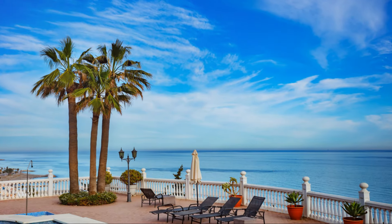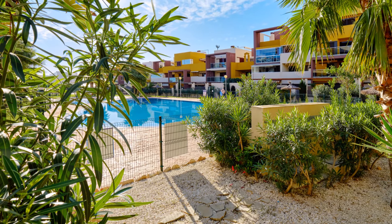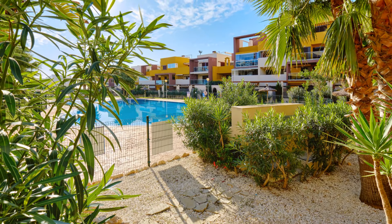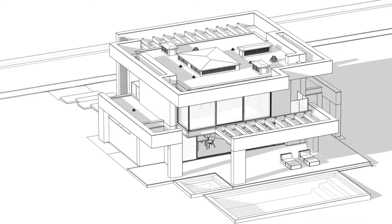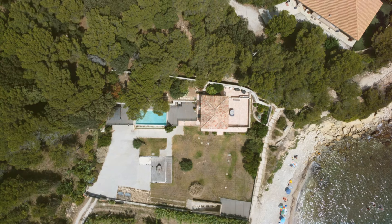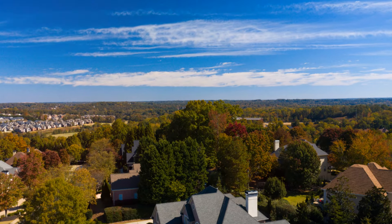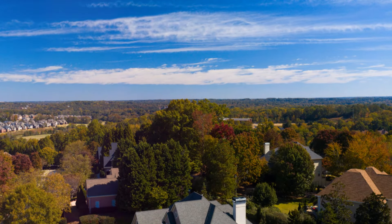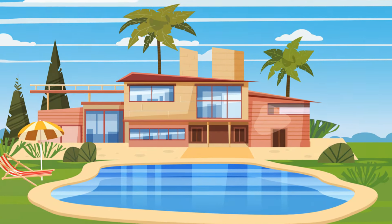And for those who crave the outdoors, the estate's grounds offer endless possibilities. The meticulously landscaped gardens are a feast for the senses, with vibrant flowers, lush greenery, and tranquil water features. Stroll through manicured gardens, relax by the pool, or challenge friends to a game of tennis on the estate's private court. The outdoor spaces are designed to provide both relaxation and recreation, ensuring that there is something for everyone to enjoy.